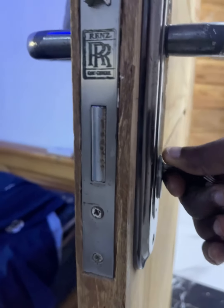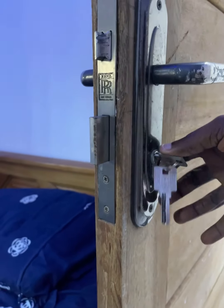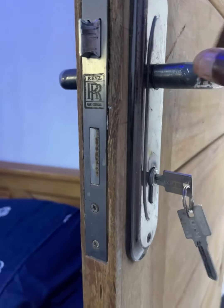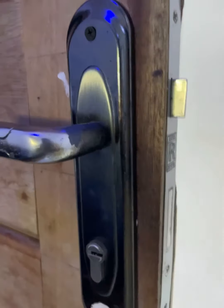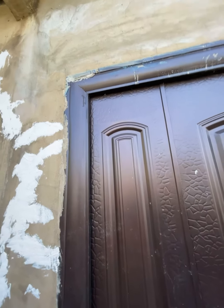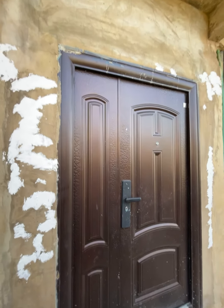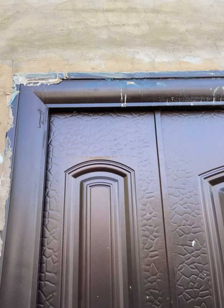We fixed that room door very early — we were storing materials in that room — and we've been using that lock back and forth all the time. Still, you can see the lock is not tampered, nothing wrong with it. But this Chinese lock spoils easily, and I still don't understand what the point of the 'security' label is.